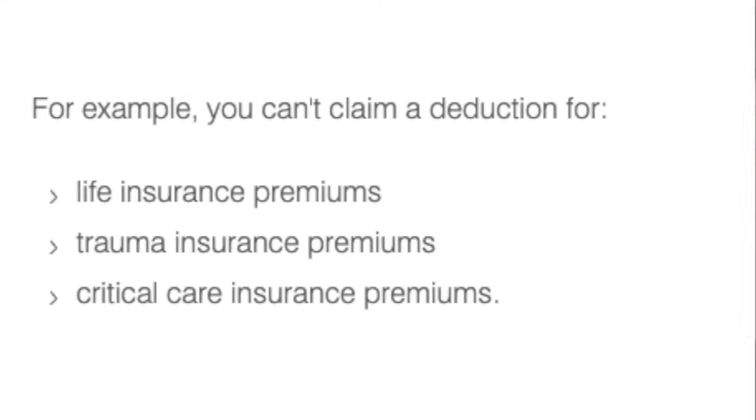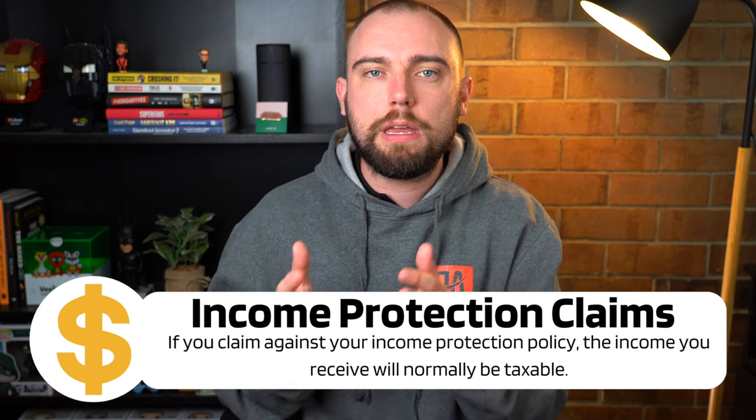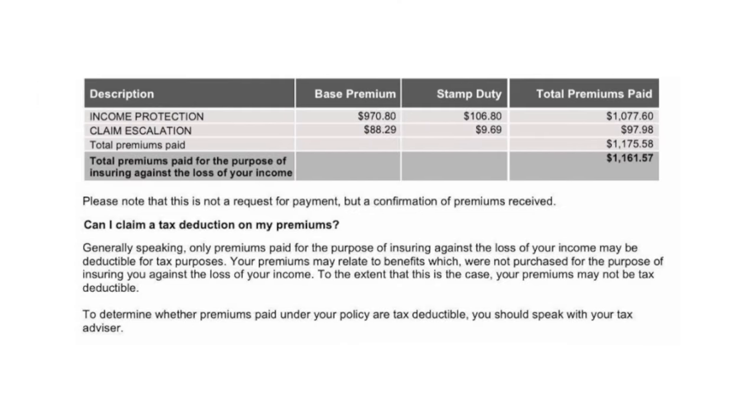It needs to be for income protection specifically. It can't be for life insurance, trauma insurance, or critical care insurance — only the portion that protects your income. This is because if you receive a payment back, such as claiming on an income protection policy, that income coming back in will be assessable in your tax return as income. The ATO's view is: if this income is going to be accessible to you when you claim on that policy, then that portion of the premium is deductible. Most insurance companies will send out a letter showing which portions are tax deductible, making it easy to identify what you can claim.